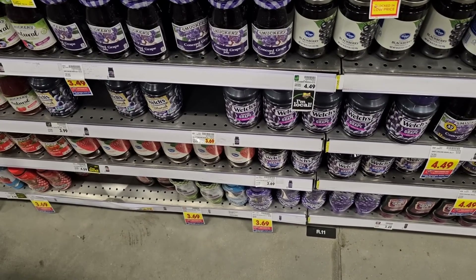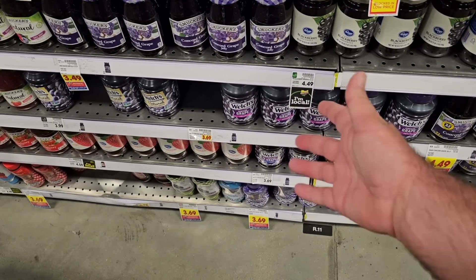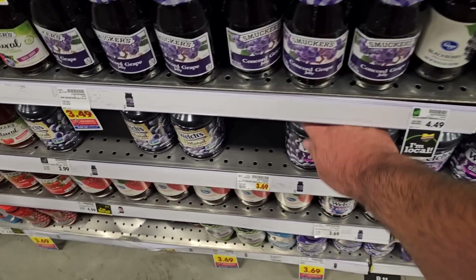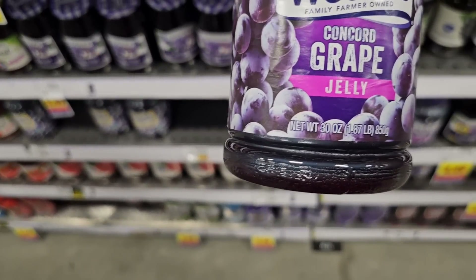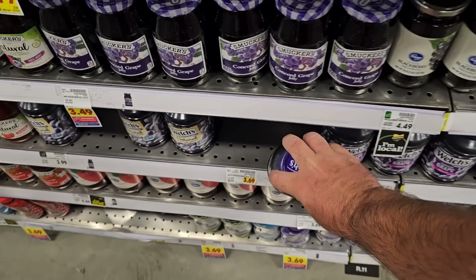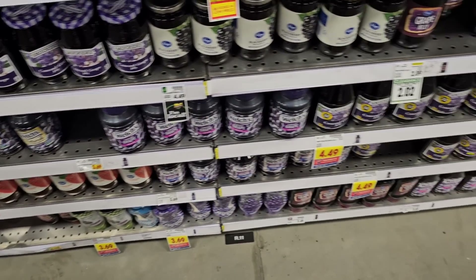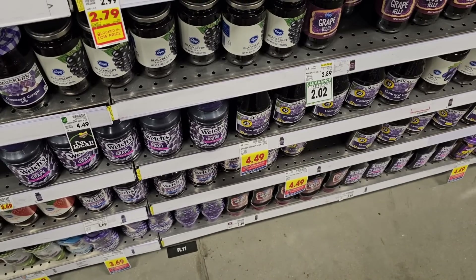Somebody was asking about Welch's Jelly — somebody said it had gone up in price. Yeah, I noticed it did. $3.69 now for the 30-ounce jar. This was $2.99 a few months ago, went up to $3.19, now $3.69. And Smucker's is $4.49 now. Geez.